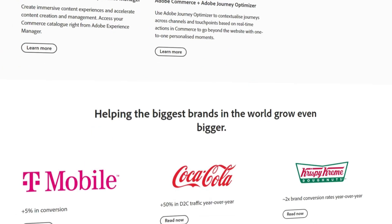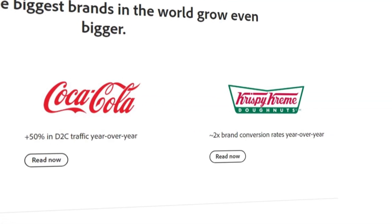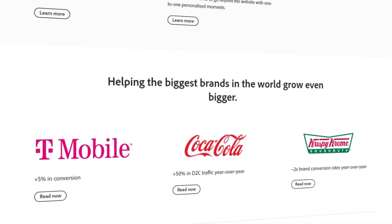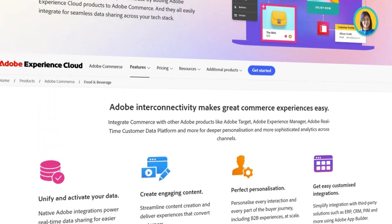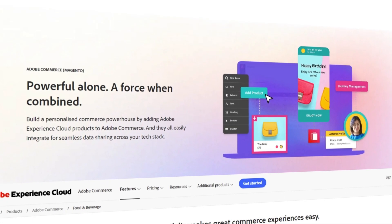Adobe Commerce powers some of the world's biggest brands. Companies like T-Mobile, Coca-Cola, and Krispy Kreme use it to manage their online stores. It is also a popular choice for mid-sized businesses looking for an enterprise-level solution that can scale as they grow.